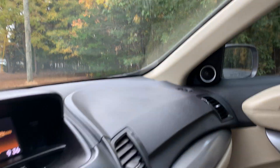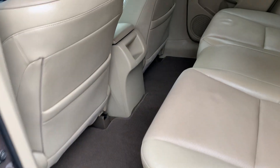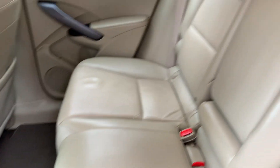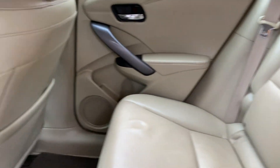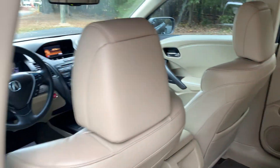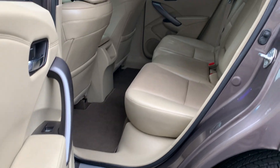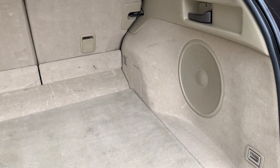We have front side mounted airbags and front and rear head airbags. The rear seats offer spacious rear seating, front seat back storage, door pocket storage, a folding center armrest with cup holders, adequate trunk space, and a subwoofer.